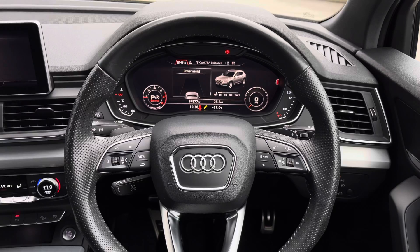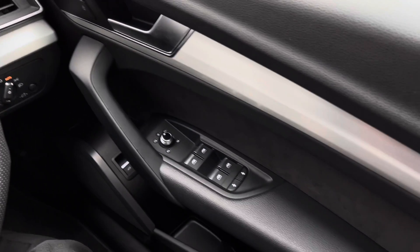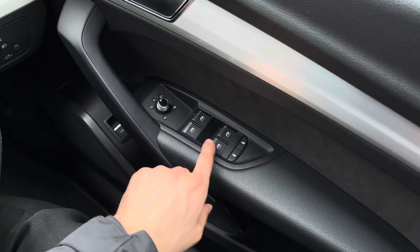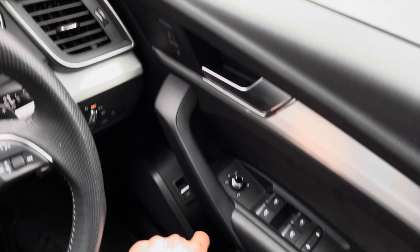Sitting inside now, and as you can see, this is a lovely place to be. Panning to the right, and you're presented with multiple controls, such as window controls, child safety locks, door mirror adjustments, a boot release, and door locking controls.